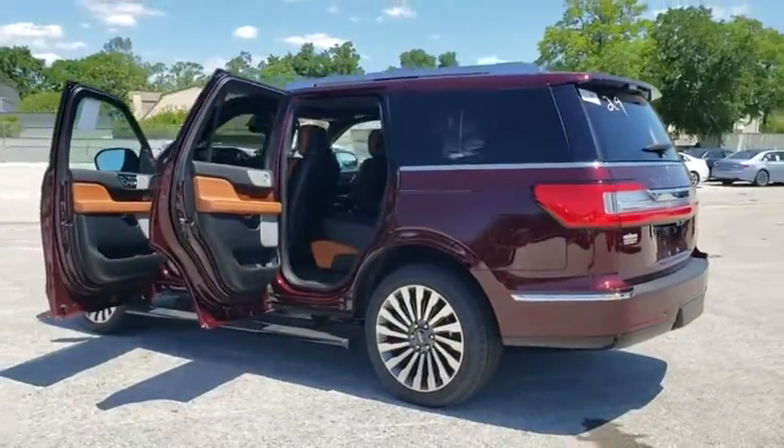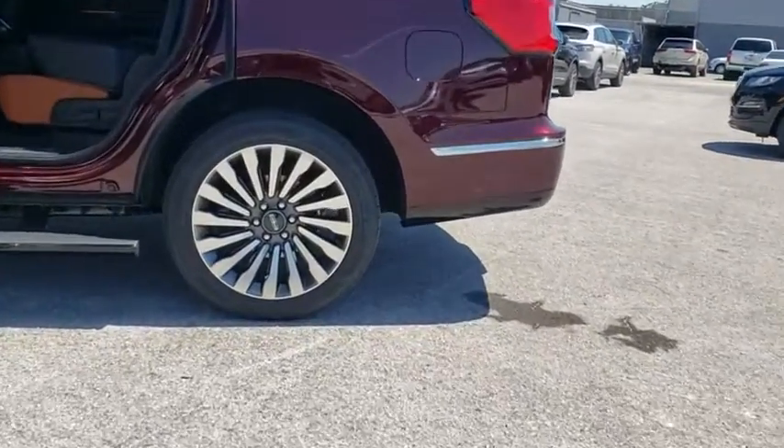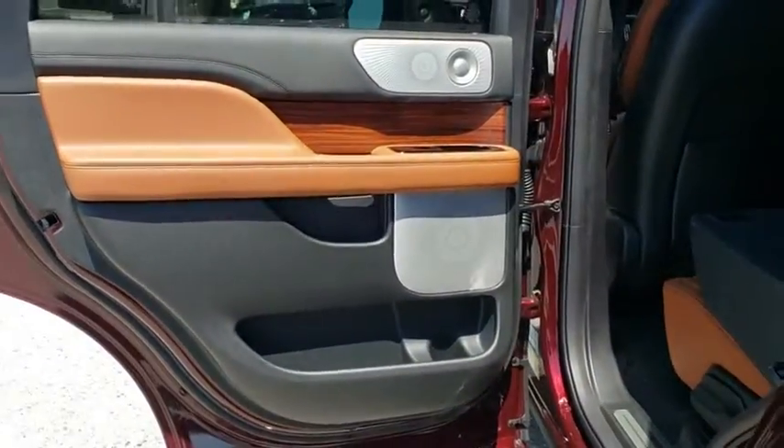Navigation system, power passenger seat, Bluetooth, leather-wrapped steering wheel, adjustable steering wheel, power steering, four-wheel disc brakes, floor mats, four-wheel drive, keyless start.